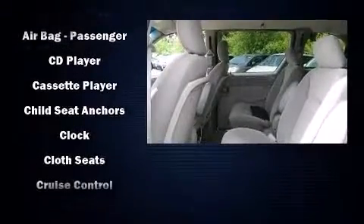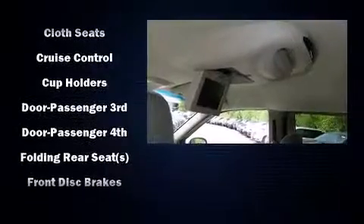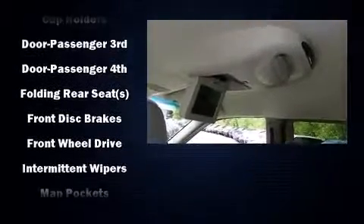Top features include air conditioning, heated door mirrors, rear wipers, and remote keyless entry.